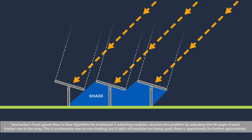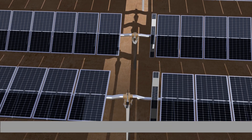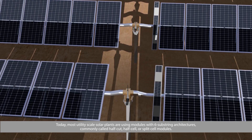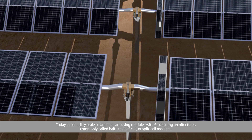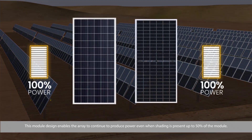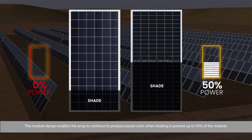But if split-cell modules are being used, there is opportunity for further optimization. Today, most utility-scale solar plants are using modules with 6-substring architectures, commonly called half-cut, half-cell, or split-cell modules. This module design enables the array to continue to produce power even when shading is present up to 50% of the module.